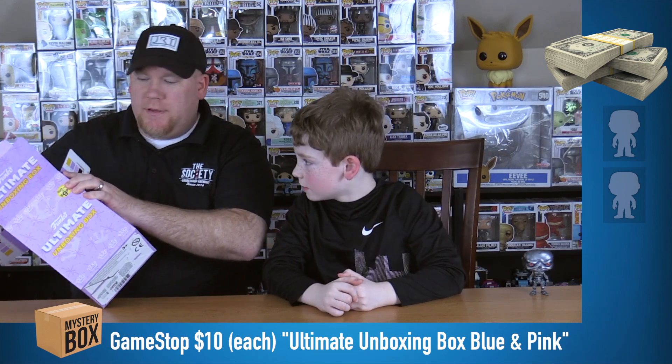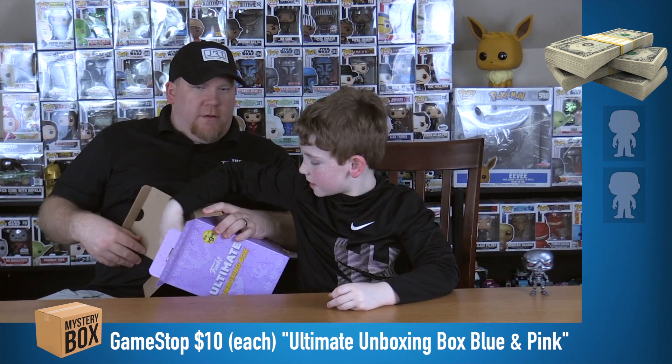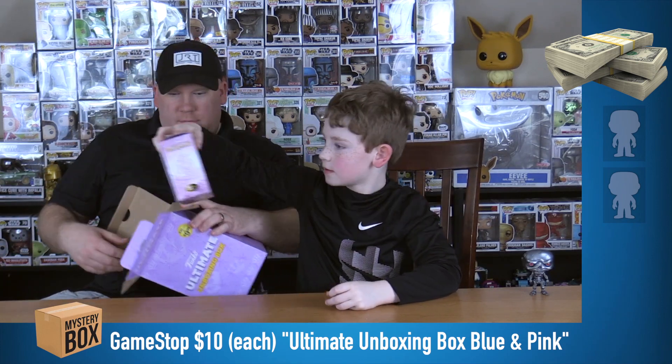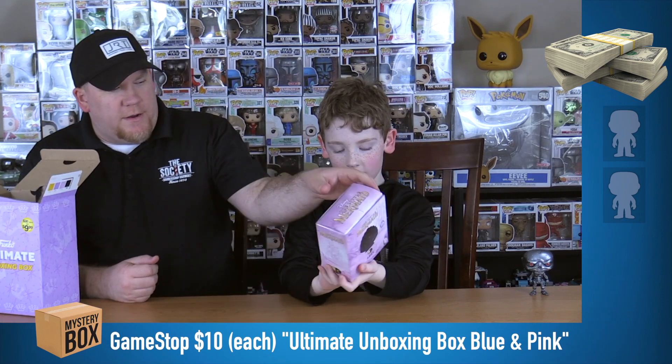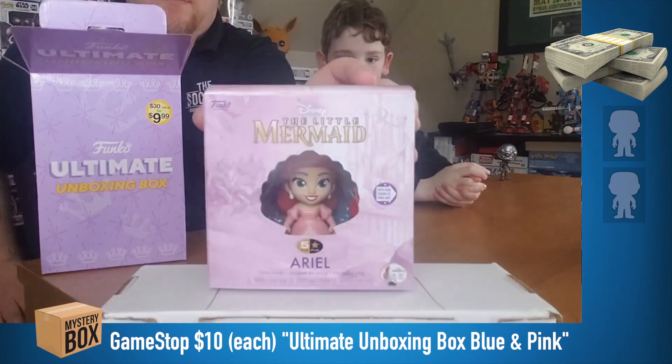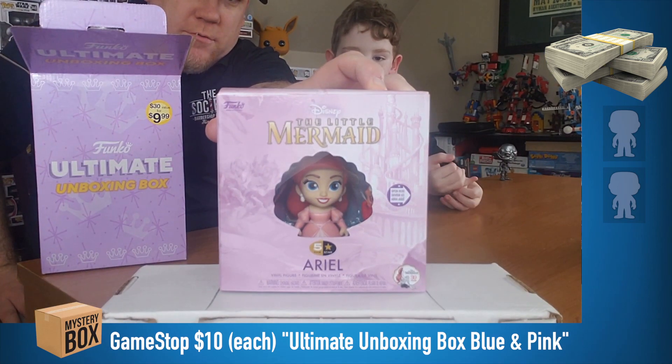It looks like a Disney box. Okay, let's see what we got first. The first item is the Little Mermaid Ariel. Oh, all right. So let's go ahead and show that — pretty cool.